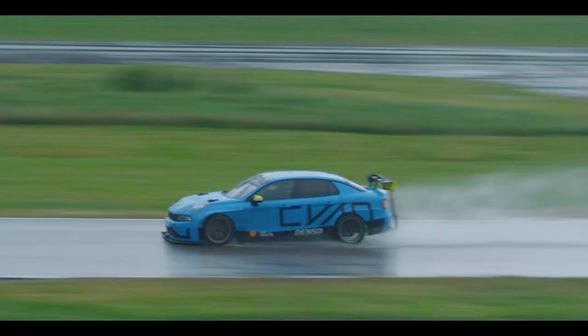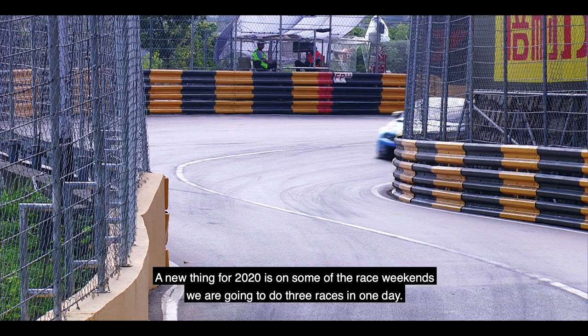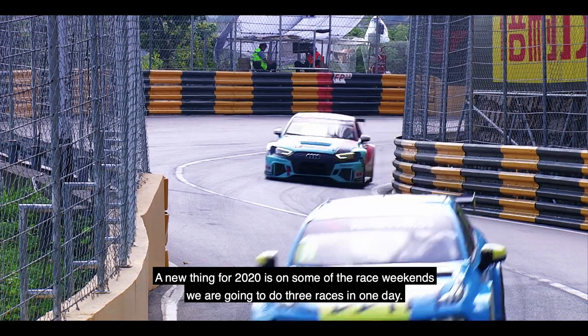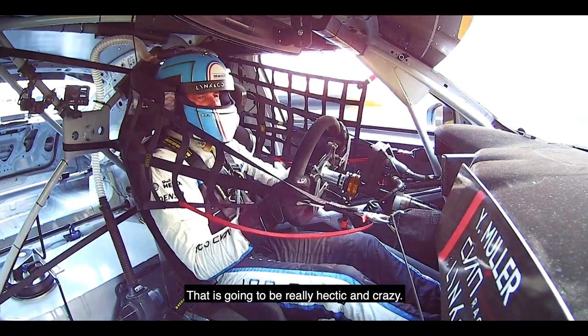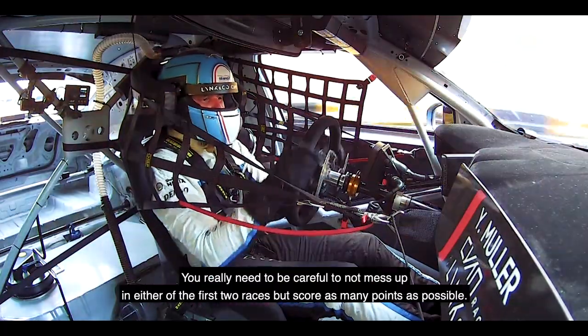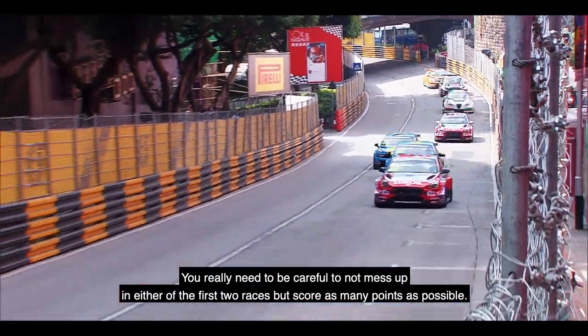It's very difficult, but it's also a fun tactical part of the race. A new thing for 2020 is that some race weekends we are going to do three races in one day. That is going to be really hectic and crazy — you really need to be careful not to mess up in either of the first two races, but score as many points as possible.